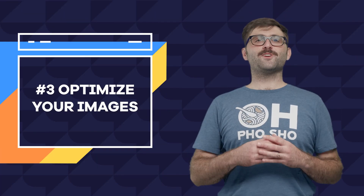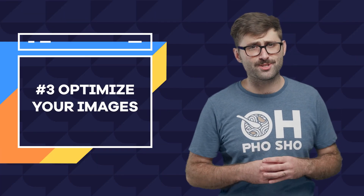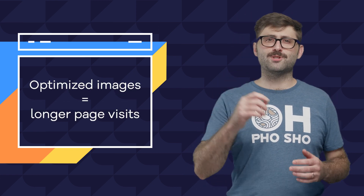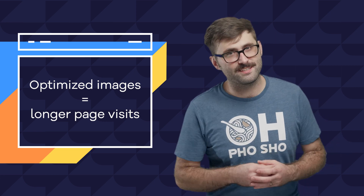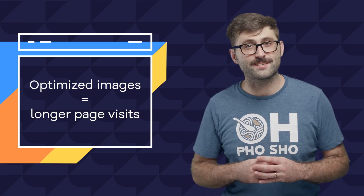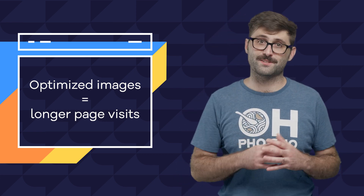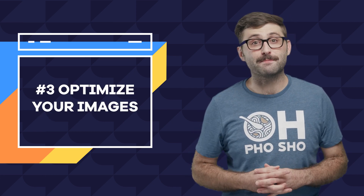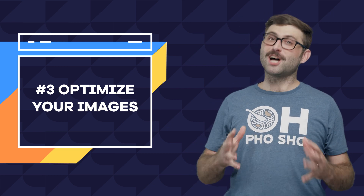Number three: optimize your images. Optimizing your images is good practice anyway, but it also helps with SEO. The key here is that optimized images equal longer page visits, a key indicator for search engines that a site should be indexed higher in search results. Images that are appropriately sized and compressed to minimize file size will help speed up load times, which will keep visitors on your page for longer.